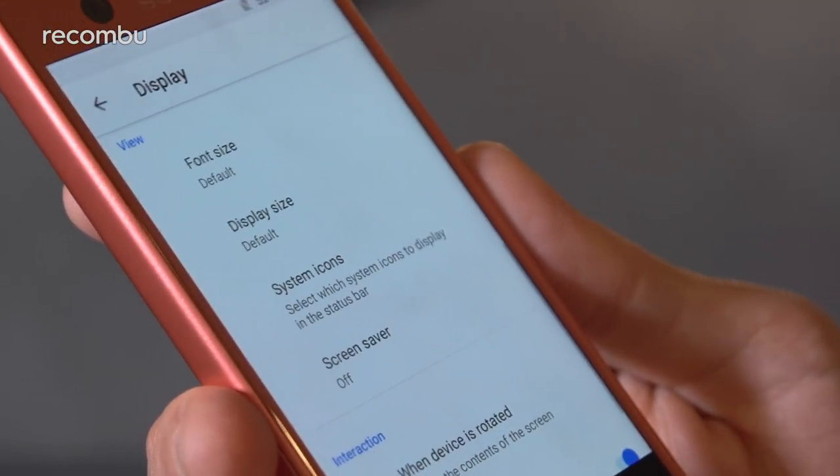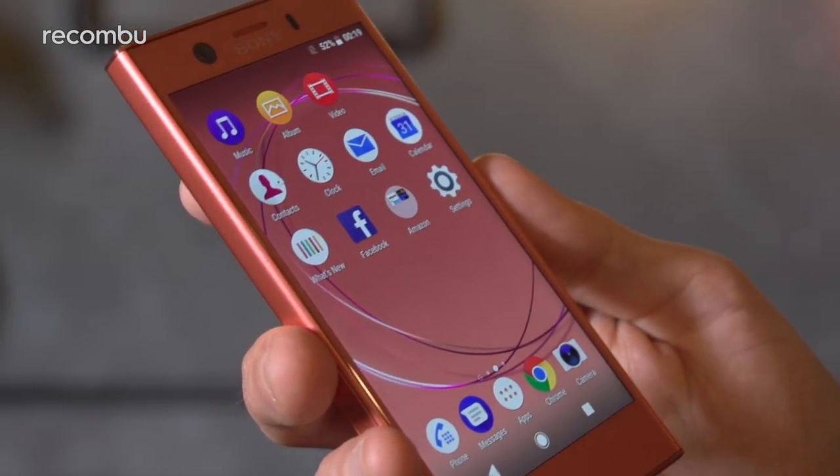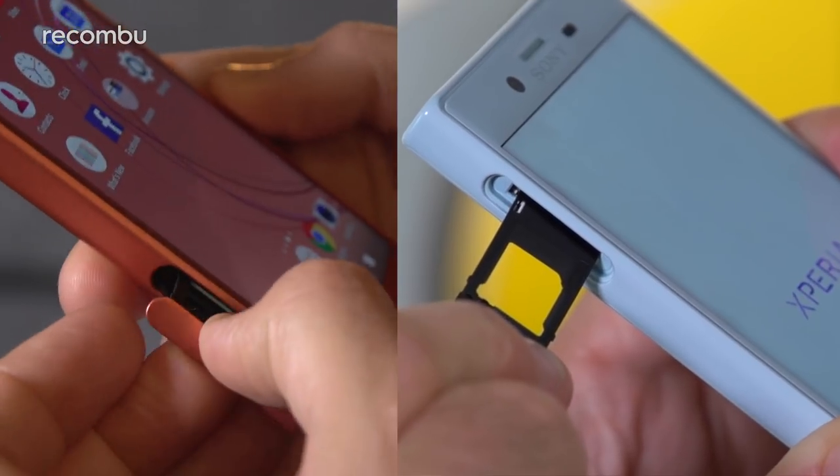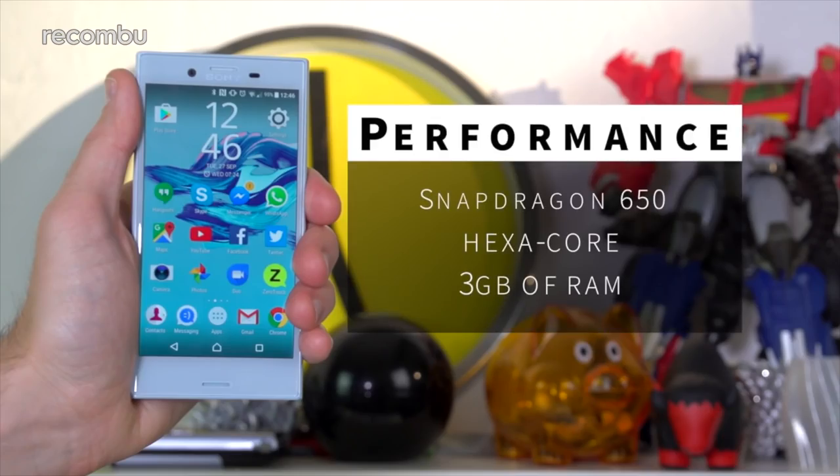In other words, either handset does the job for music lovers, especially with the 3.5mm headphone jack for wired connections. Both phones also pack a microSD memory card slot so you can expand the 32GB of onboard storage and carry around plenty of media.